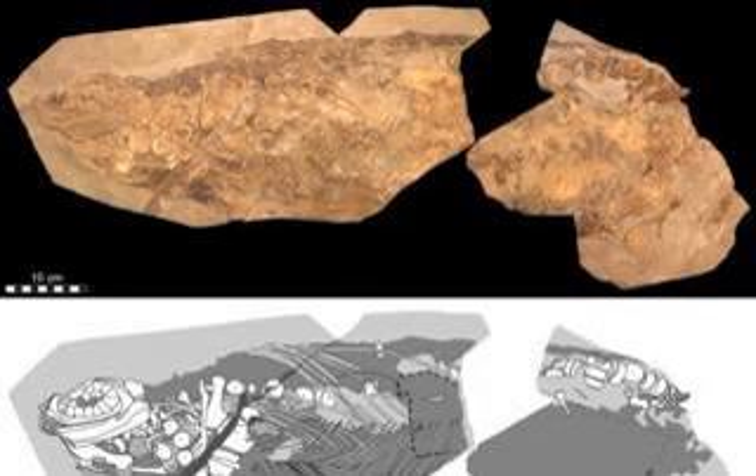"Ichthyosaurs are fascinating since they share many traits in common with dolphins, but are not at all closely related to such ocean-dwelling mammals," said co-author Mary Schweitzer, professor of biological sciences at North Carolina State University. "Their similar exterior suggests how ichthyosaurs and whales developed such strategies to adapt to sea life — an example of convergent evolution."